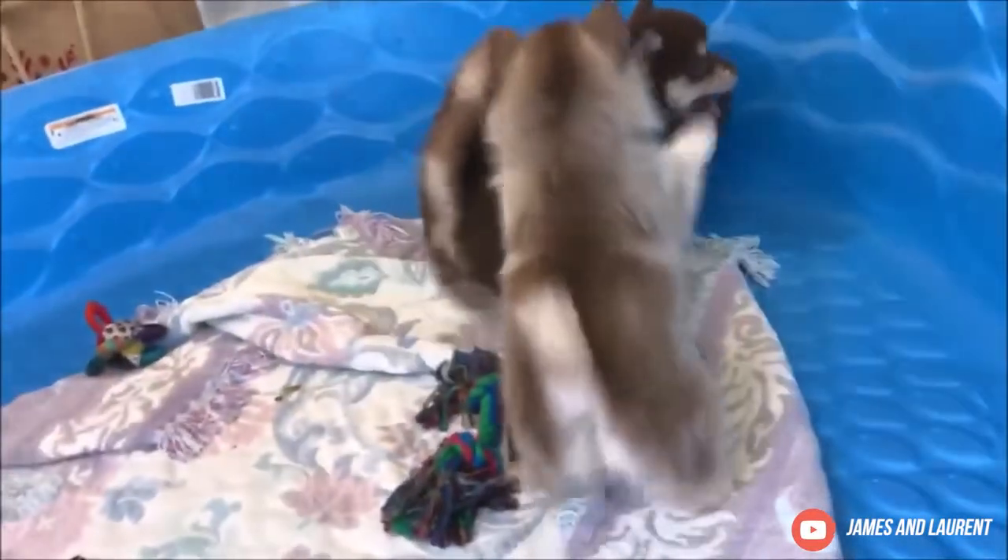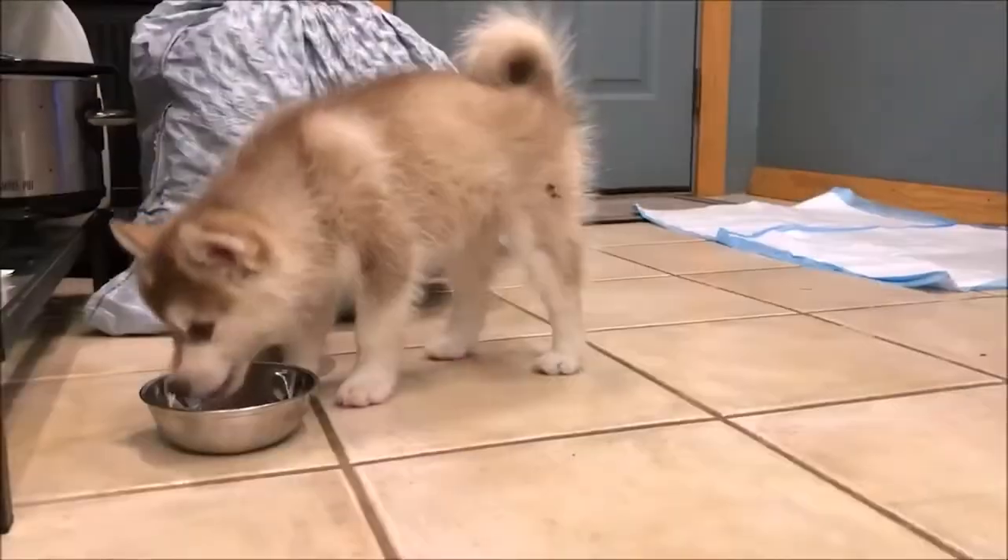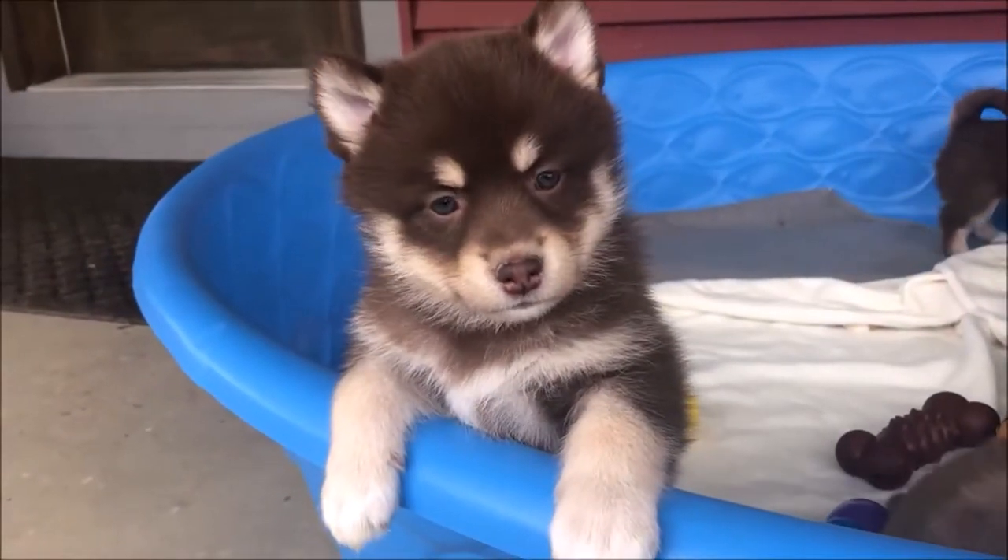Due to the difference in size between the parent breeds, Pomskies are created via artificial insemination. The resulting small to mid-sized dog is similar in appearance to a mini wolf.